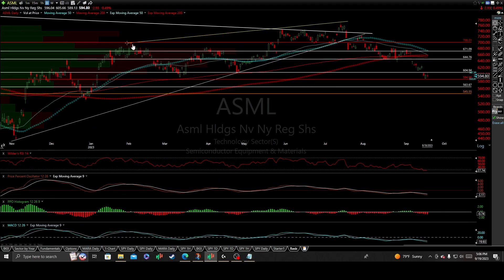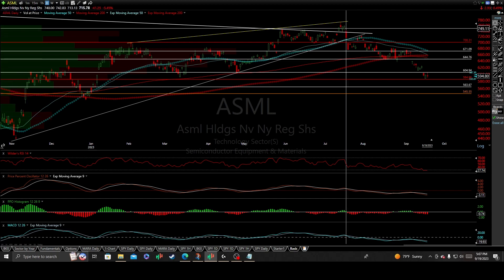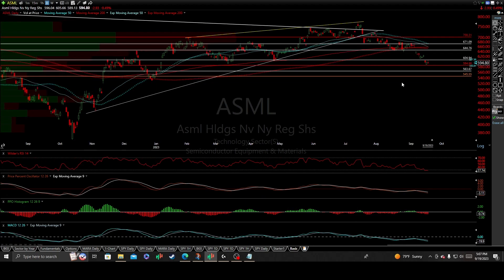We ended up putting in that nice clean divergent high, back-tested it, and with a reactionary low it looked like we were going to begin to take off and start the scaling-out spot process — and then the rug just got completely pulled underneath everyone's feet. We ended up breaking down and putting a nice clean sell signal, gapping down below this new primary reactionary uptrend line off the November 2022 reactionary lows.